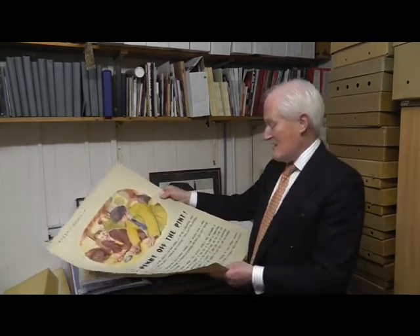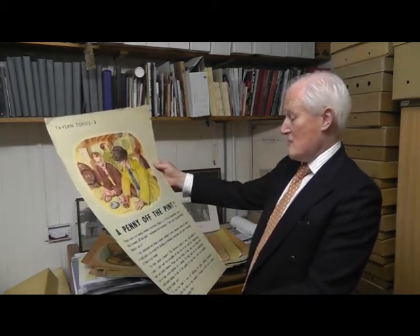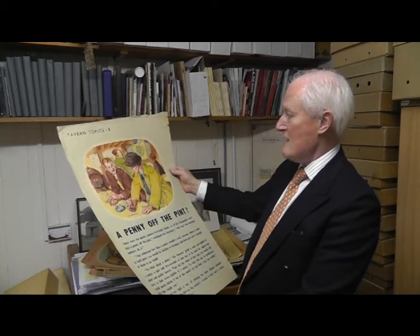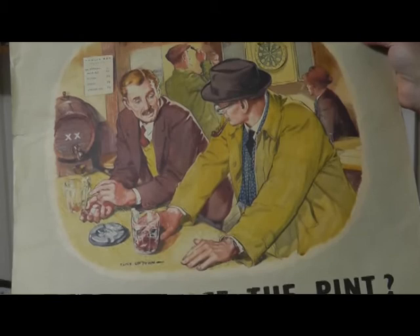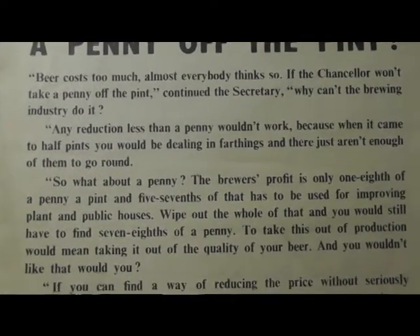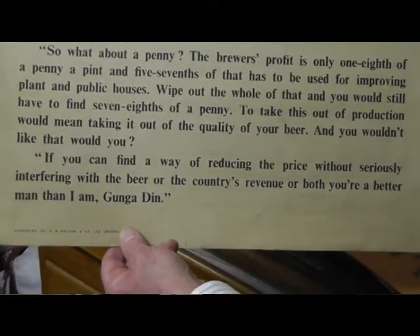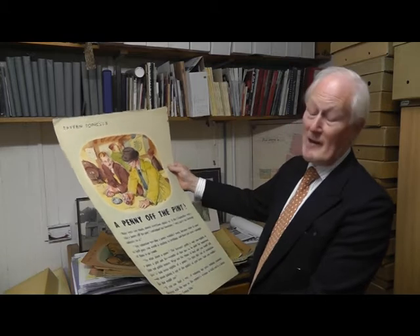This is another one, called Penny off the Pint. This deals with taxation and reduction in pricing, and the effect it would have. Again, it's set in a conventional, traditional pub with darts going on in the background. Typical 1950s costume — ties, hats, pipes, cigarettes. Very much two guys who clearly come into the pub after work, having a pint and a chat about pricing, while the locals play darts in the background.